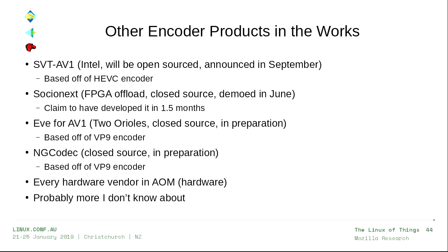There are more encoders besides ours in the works. Intel has announced an open source encoder not yet released; their strategy is to leverage existing encoders for other formats and extend to AV1, not supporting all tools out of the box but growing into it. Socio Next claims they developed their encoder in 1.5 months — they probably did something similar. Two Orioles, who make the Eve encoder for VP9, are now making one for AV1. NGCodec is making a closed-source one, every hardware vendor in AOM is making one, and there are probably more I don't know about.